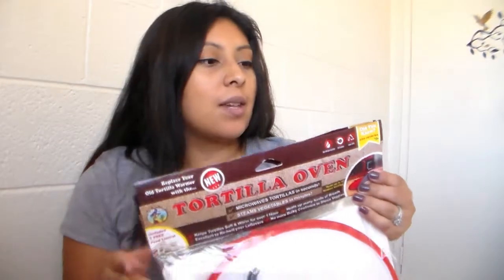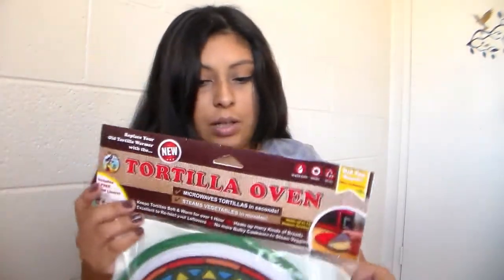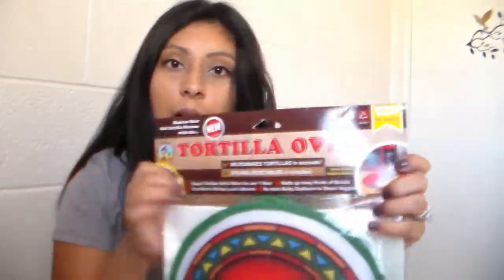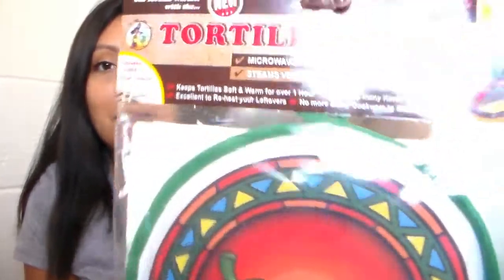Another thing I want to show you guys are these tortillas. I found these and I wanted to show them to you. So I will be gifting one of these to my sister. She loves to cook and use tortillas in meals. I just decided, I found these — I don't know if she has these where she lives, but I did want to give her one of these.